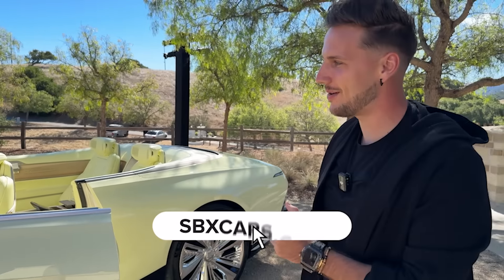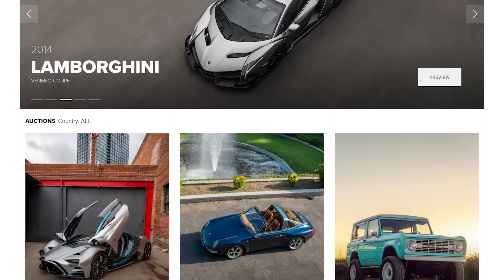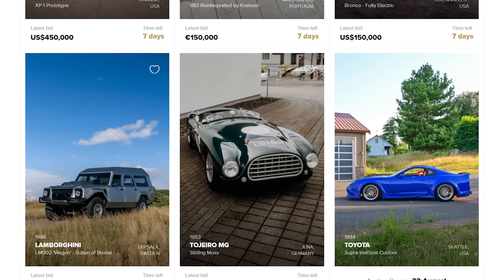And speaking of special cars, you can go to our very own car auction platform sbxcars.com, where we're auctioning some of the coolest cars in the world. Super exclusive. Take a look.